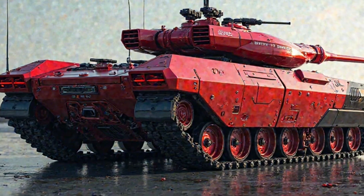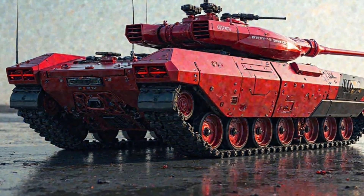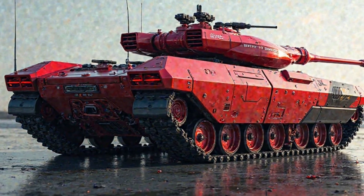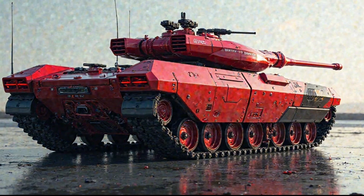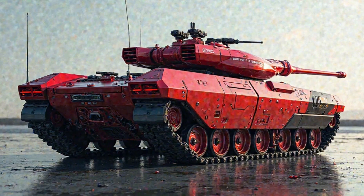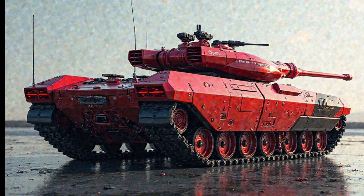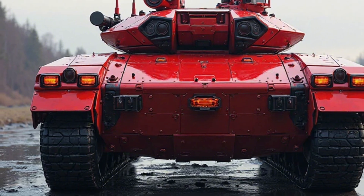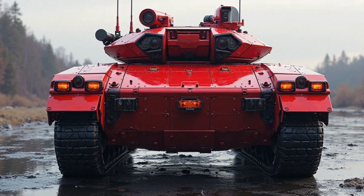The development of this hybrid tank stems from a growing need for energy-efficient military solutions. With fuel logistics being a major vulnerability in combat zones, the M113 hybrid tank addresses this challenge by reducing dependency on conventional fuel supplies. By integrating high-capacity batteries and a regenerative braking system, it optimizes energy use and extends operational range without sacrificing performance.